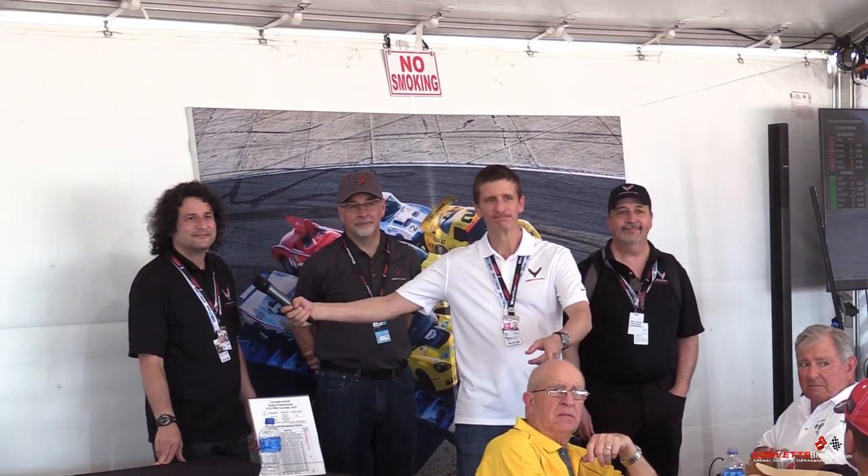An attendee asked Harlan when he said a hybrid was coming. The answer: I didn't say anything of that sort. It's not a memory problem — we simply don't talk about the future. But the future for Corvette is bright, and we hope we're making you all proud going forward. Thank you very much.